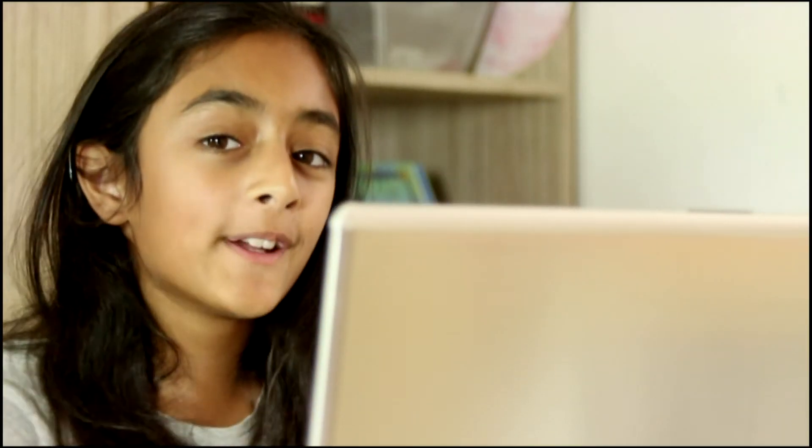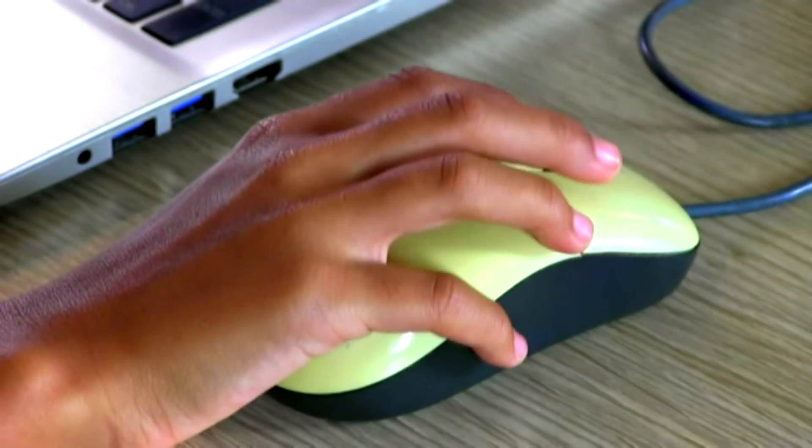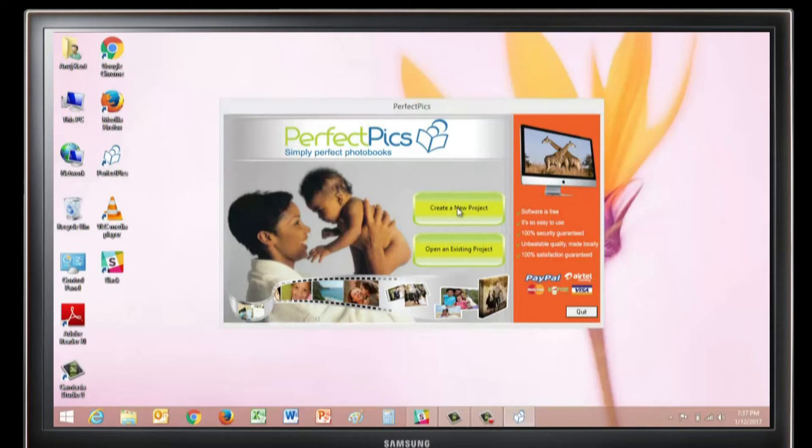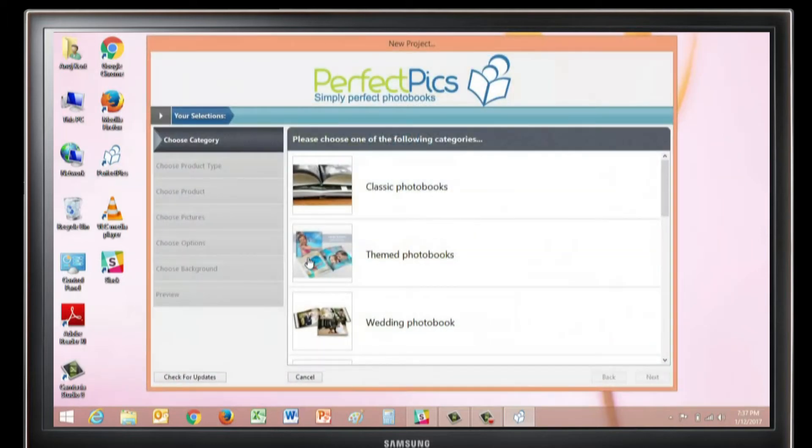I'm going to show you how to make a perfect photo book in less than two minutes. You press the Perfect Pics application and then you press create a new project. I'm going to go for a themed photo book.